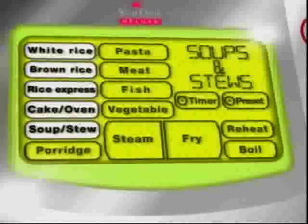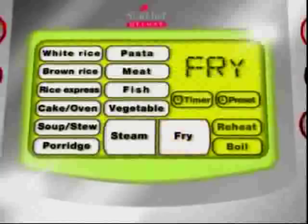Let's take a look at exactly what we can do with our Star Chef. We can do rice, cakes, soups, stews, porridge, pasta, meat, fish, vegetables. We can steam, we can fry and we can boil. There is so much you can do in your Star Chef.